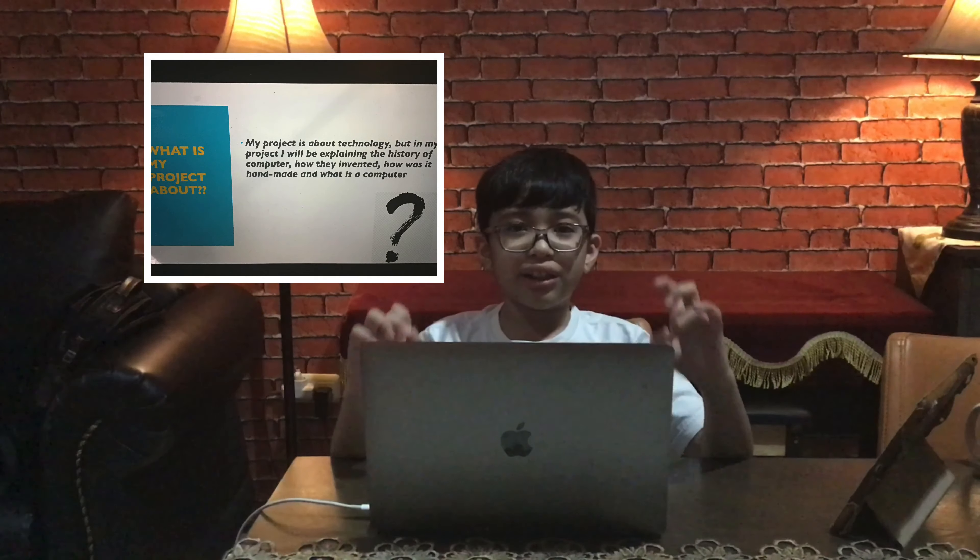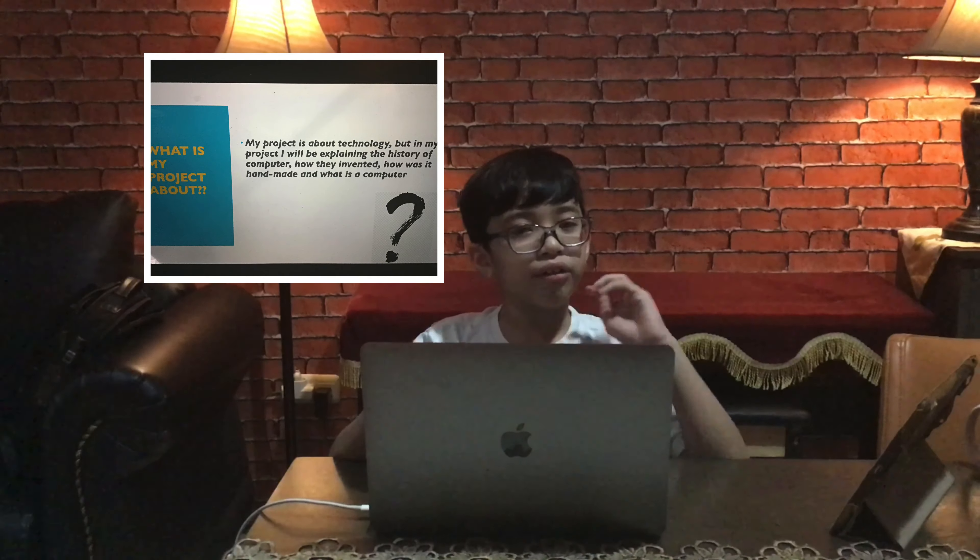So, what is my project about? My project is about technology — technology and computers. But in my project, it's going to be a little bit different, because I'll be explaining the history of computers, how they invented it through five generations, and how it's handmade.